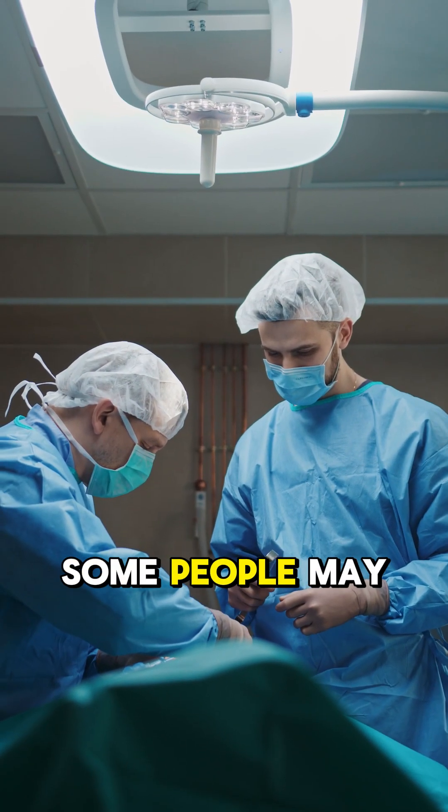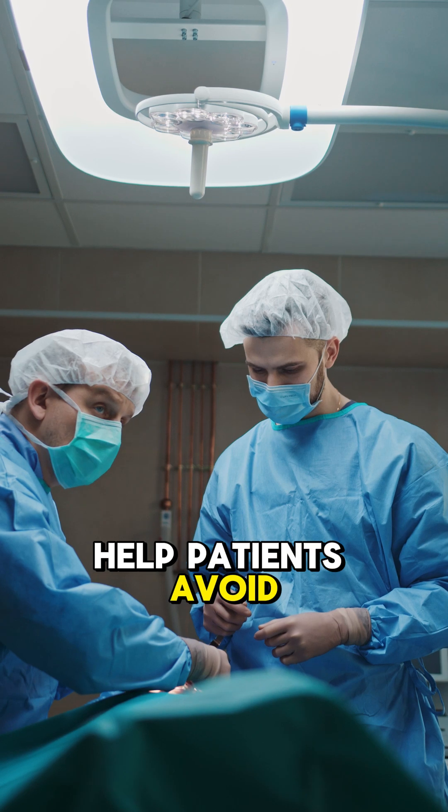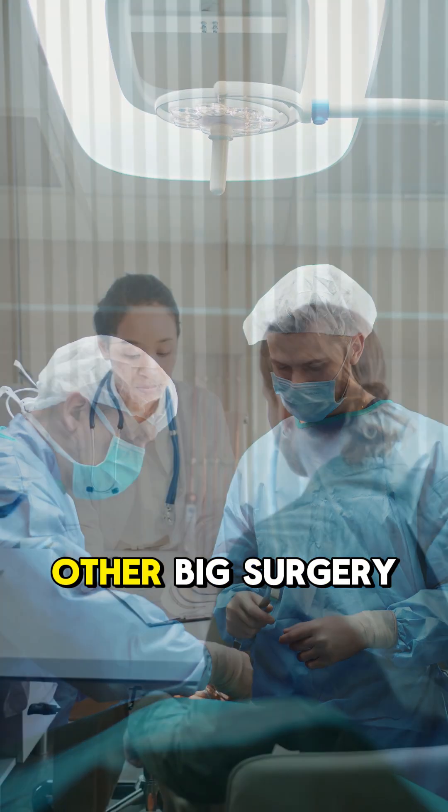The most invasive thing that some people may need — but most don't, and we try to help patients avoid it — is an upper neck fusion or other major surgery.